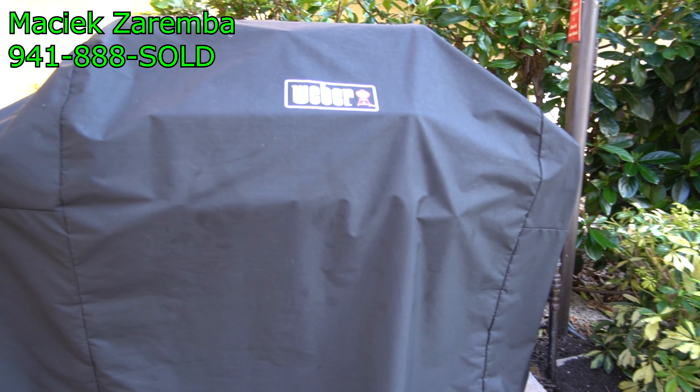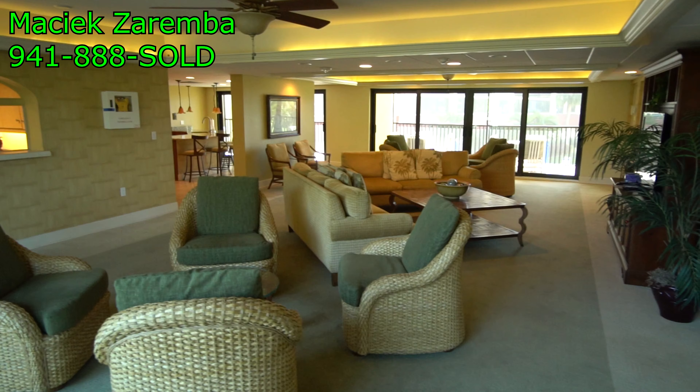Also, there are barbecue grills throughout the community. This is just one of them — there are numerous throughout the property.